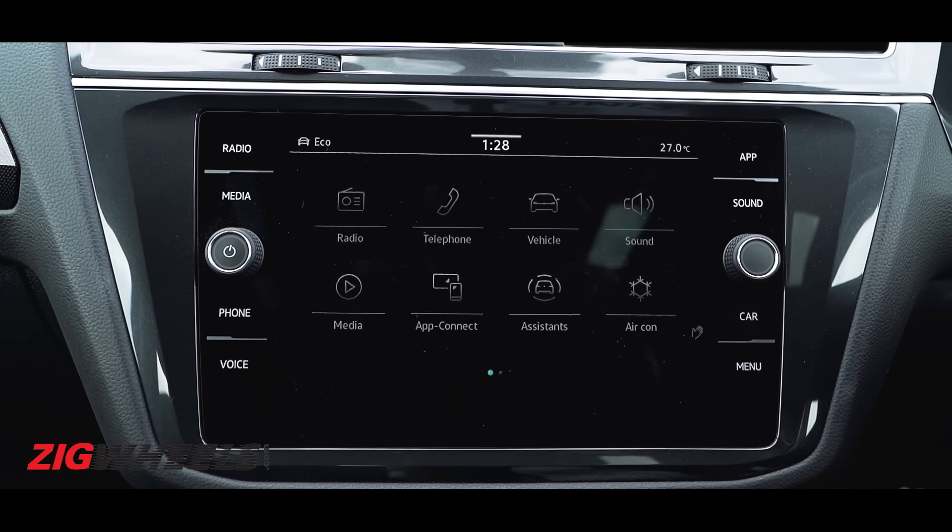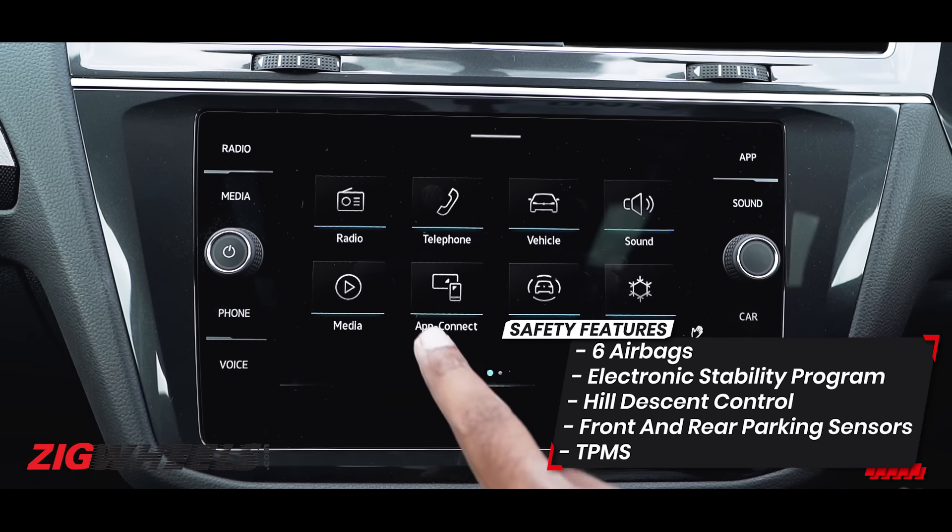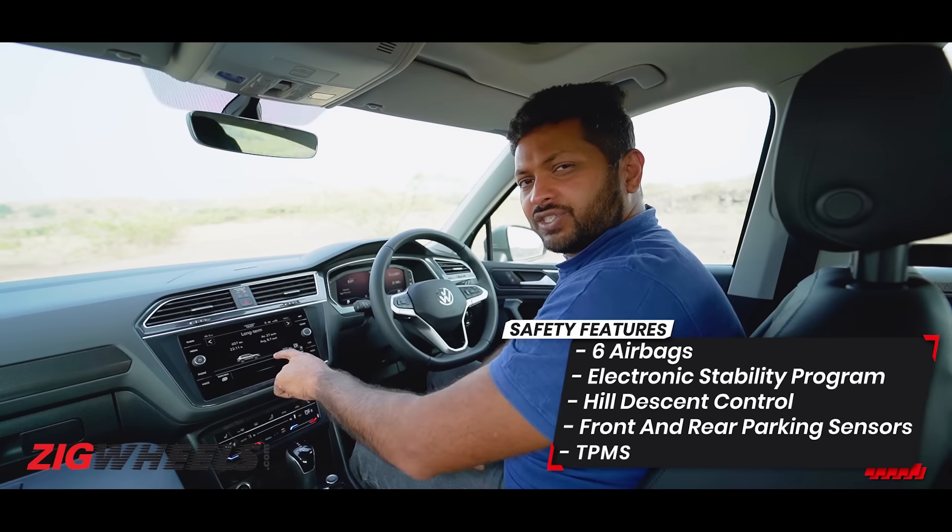With the screen you also get a proximity sensor, so whenever you take your hand closer to the screen, the icons pop up so that you can find the functions easily.